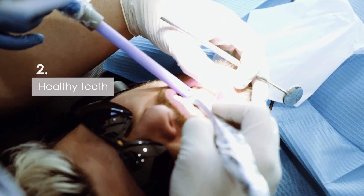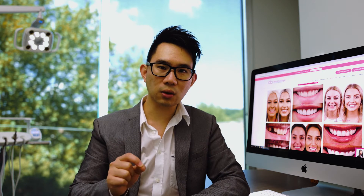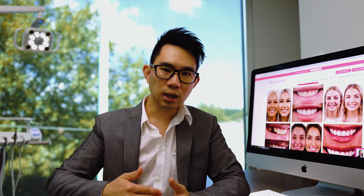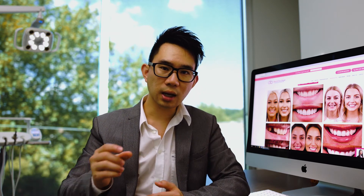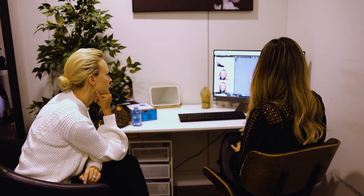Number two is to ensure that your teeth are healthy, meaning any holes, decay, or pathology related to your teeth should be fixed first. The last thing you want is to be mid-treatment and find out you've got a toothache, need a root canal, or have a filling so large there's a risk of infection. You want to minimize all of these issues so that your treatment goes smoothly — and the way to do that is by removing any source of infection, pathology, or tooth decay before you start.